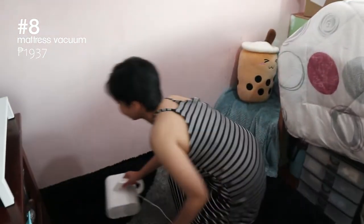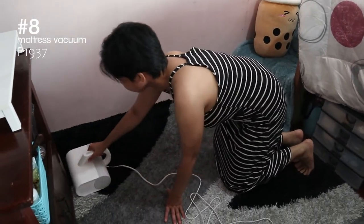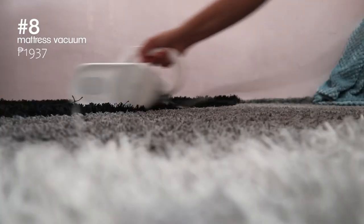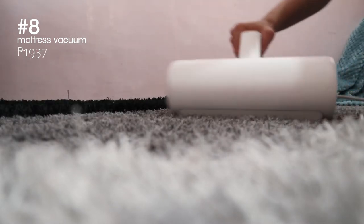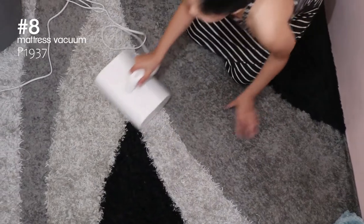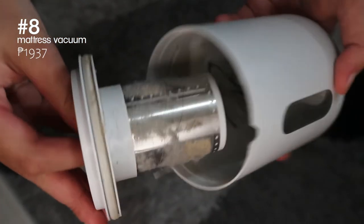Next is Jules' favorite part, as you can see. This vacuum is not for floors — I repeat, it's not for floors. It's specifically meant for beds, carpets, and sofas. It has a really, really strong vacuum that effectively collects dust particles and dust mites from furniture.